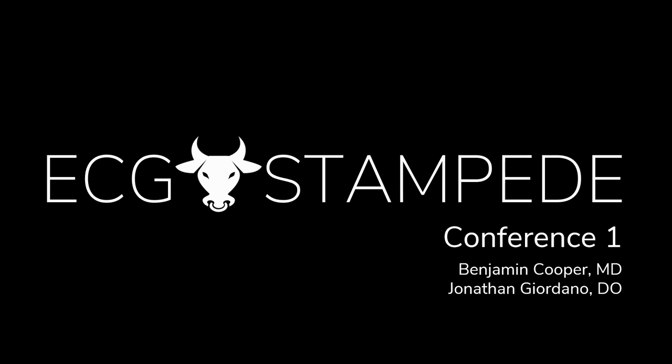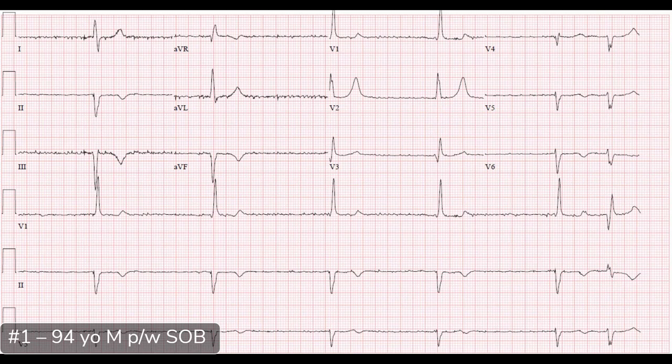We incorporate these into bi-monthly conference didactic sessions where we sit down in small groups with residents and med students and take deep dives into each ECG as a refresher. Bi-monthly means every other month. Let's get going — this is case number one. There's a 94-year-old male that presented with shortness of breath.